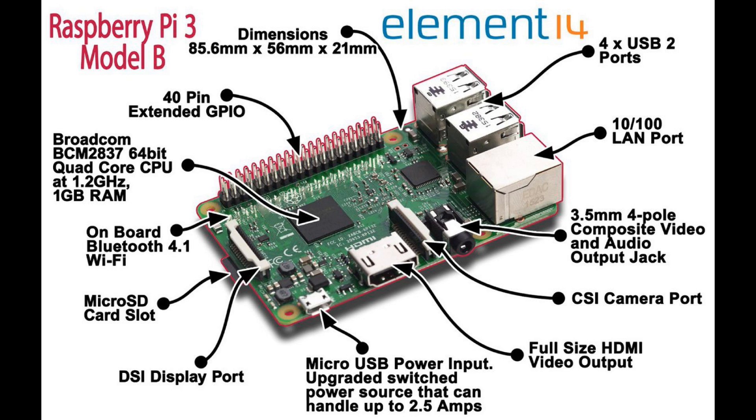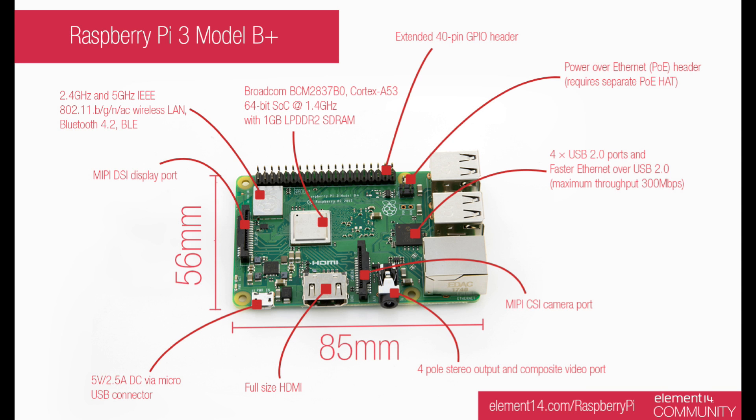Earlier this year on Pi Day they released a newer version — basically 0.2 more gigahertz on the processor and an upgraded Ethernet. That to me was really the only big deal. Some people like the power over Ethernet, but for retro gaming it was just a slight performance increase, and they kept the price low. So they continue to lead on price point and software right now.